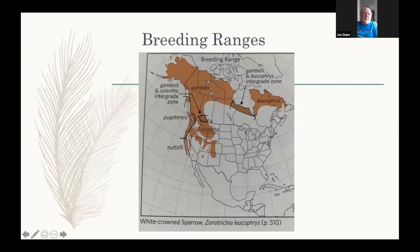Here are the breeding ranges. We have a tundra group — Leucofries and Gamboli. To the east of Hudson Bay is Leucofries, and the closely related Gamboli is to the west. Right in the middle with crosshatching is a mixture of Gamboli and Leucofries and hybrids. That's the taiga group and where they breed.